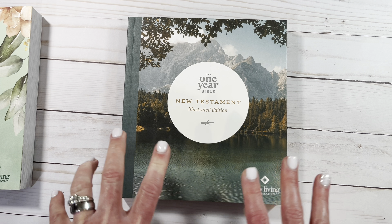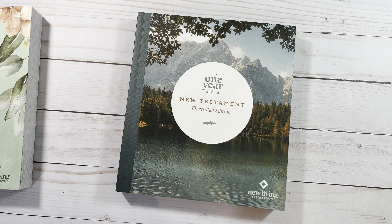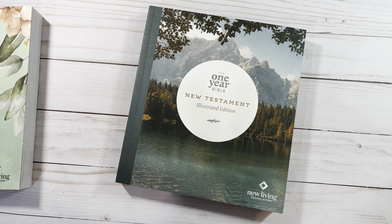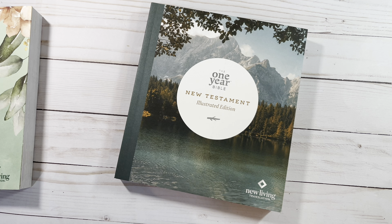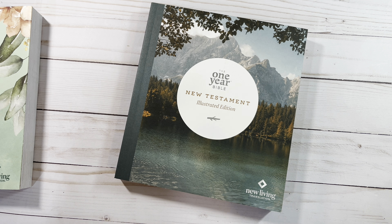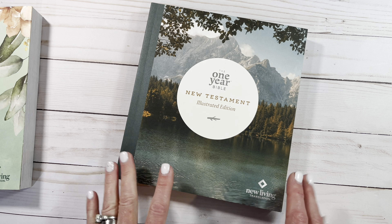This one looks a little bit more masculine, so if you have a gentleman in your life that you want to gift a Bible to, or have them read through the New Testament in one year, this is a great version for them. I actually just finished reading the New Testament in 90 days on a Bible app, but spreading it out over a year means less reading each day and more you can pick up on and understand.